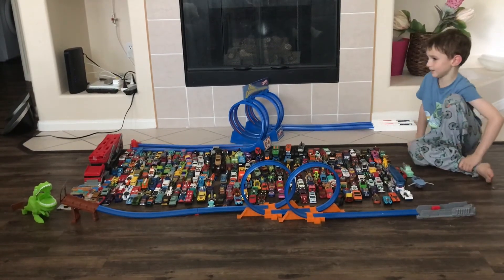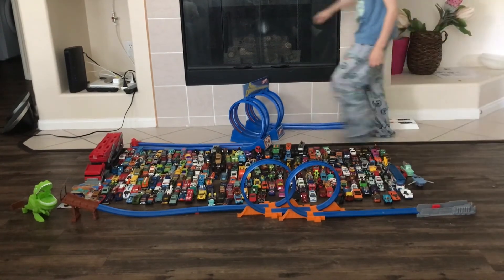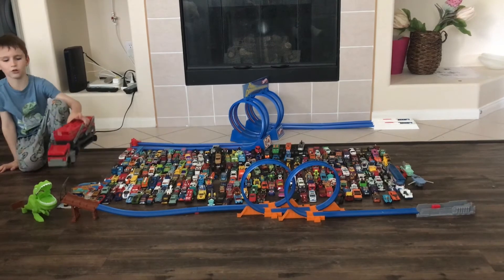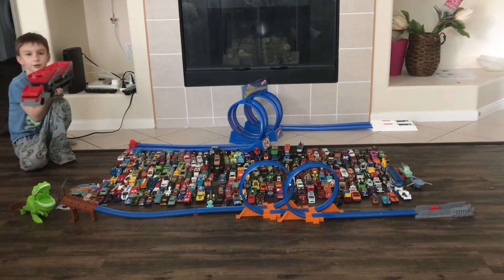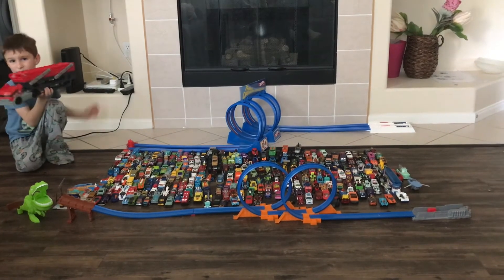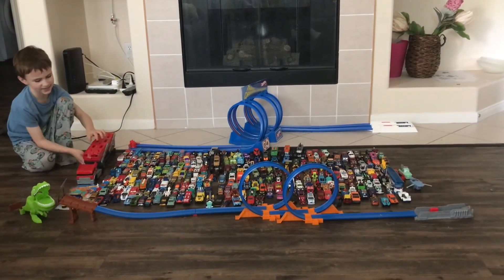Now we're going to look at the treasure. I also am going to show you one thing after. Here is something I bought quite a long time ago — maybe like two or three years ago. I think I bought this in 2017. I think we got this at Target.